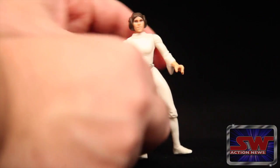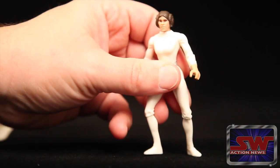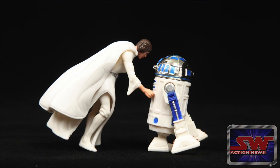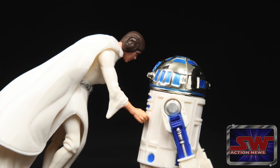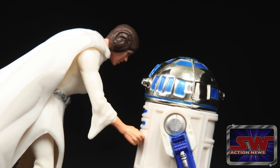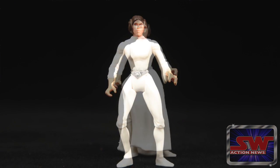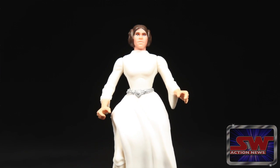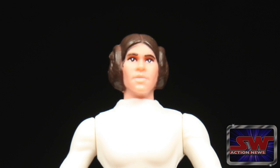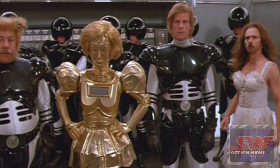Why did they mold her leg like that? They made her bow-legged — probably so she stands. Of all the figures, because of her tiny feet she falls the most. They put holes in her feet, so maybe I need to find one of those old play sets — get out the old Death Star and see if the pegs fit. What I find really funny is they sculpted a belt on her on the base body, and then when you put on the skirt there's another belt that goes over the belt. The face reminds me of the scene in Spaceballs where the stunt doubles come out.